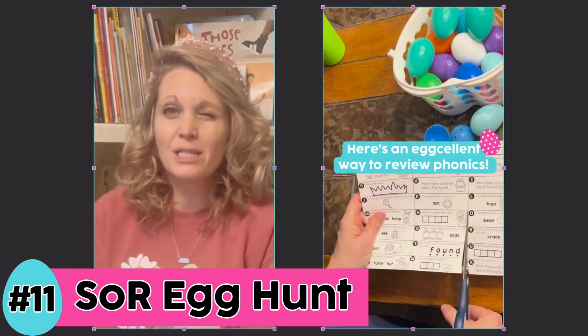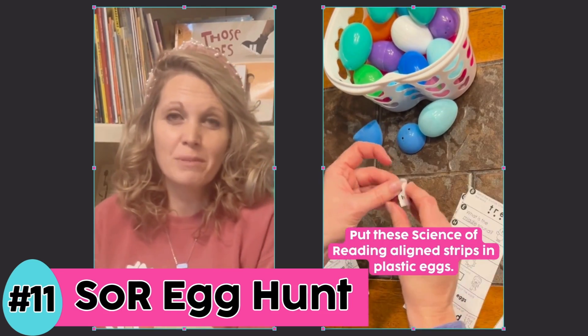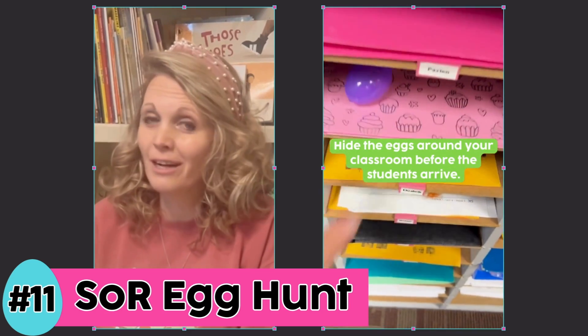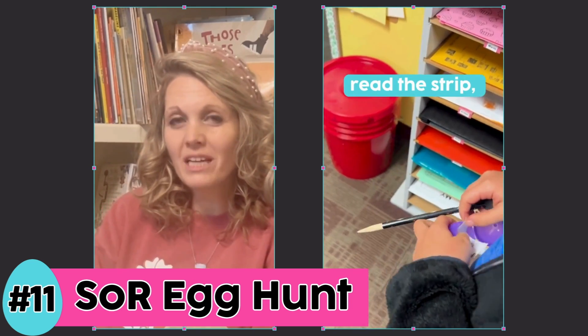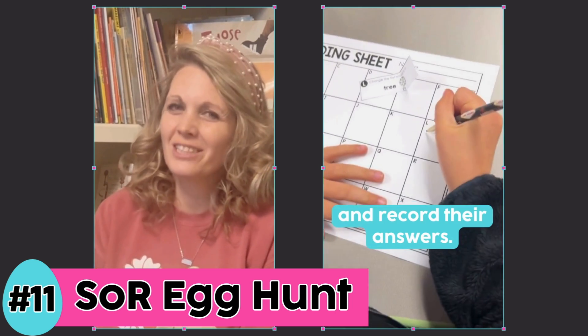Idea number 11 is to have a science of reading aligned egg hunt. This activity taps into phonics and phonemic awareness skills, and the students are once again up out of their seats enjoying walking around the classroom, playground, or schoolyard wherever you've hidden your eggs. They open up the eggs and complete the task on their recording sheet. I like to do this one with partners.